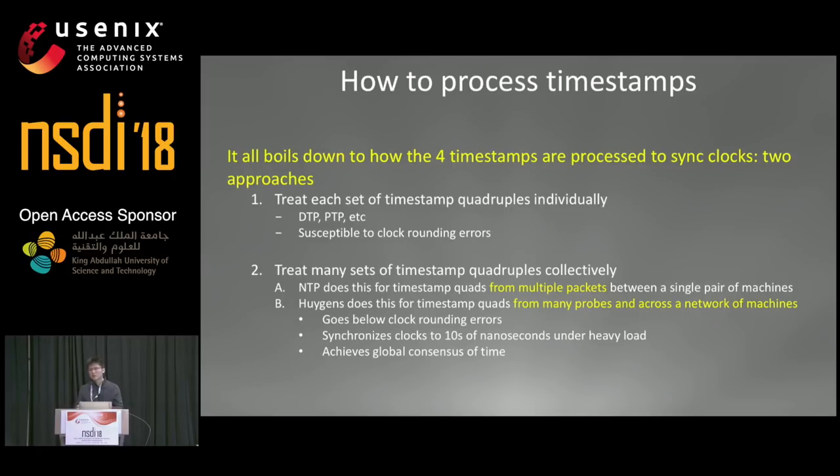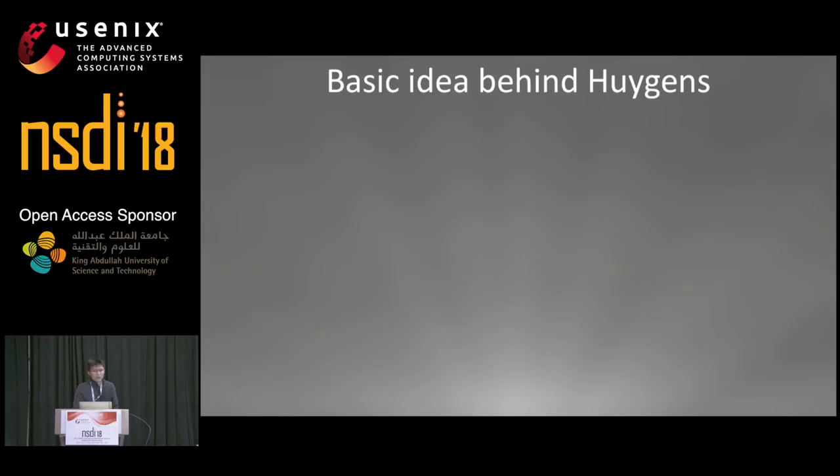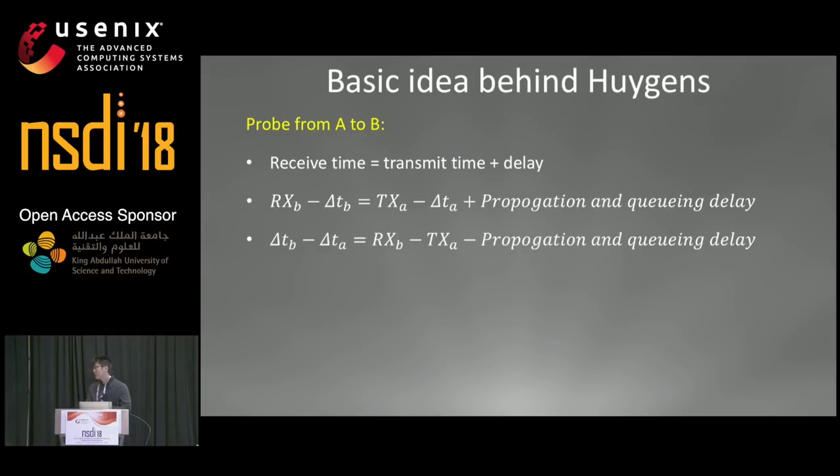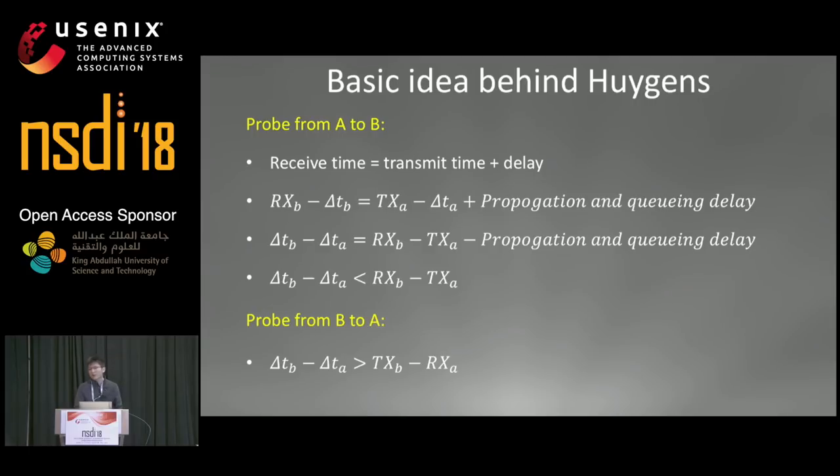By synchronizing all servers in the network as a whole, Huygens achieves a global consensus of time. The basic idea is this: using the probe sent from A to B, we know that the receive time equals the transmit time plus delay. Rearranging the terms and using the fact that the delay term is positive, we can get a bound on the clock offset between the two servers. Similarly, using the probe from the reverse direction, we can get a lower bound on the same quantity.